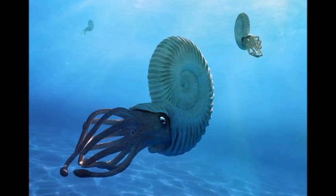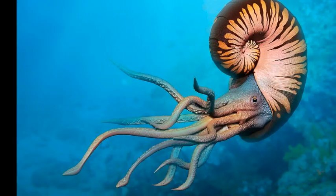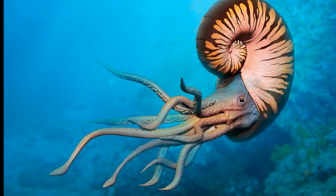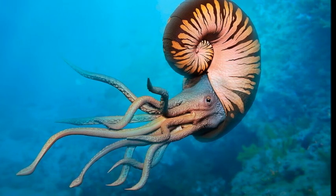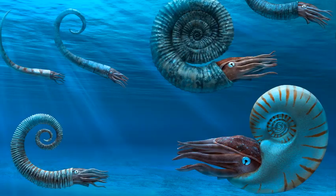The ammonites themselves lived almost entirely inside their shells, with only their tentacles, mouths, eyes, and hyponome being visible outside. Ammonites were predators, but they were slow moving, spending much of their time floating in the water or slowly bobbing.